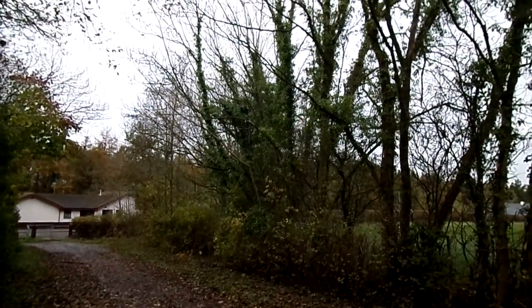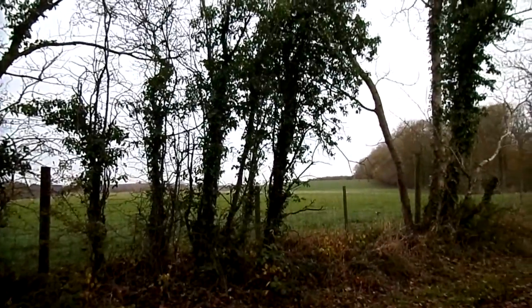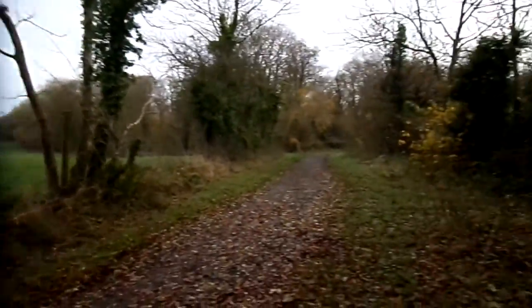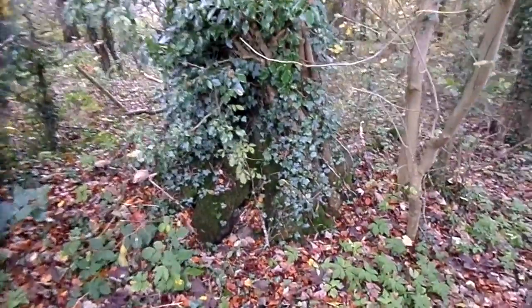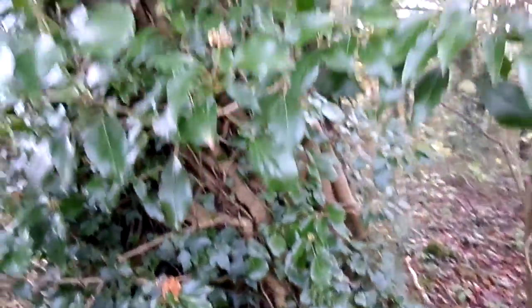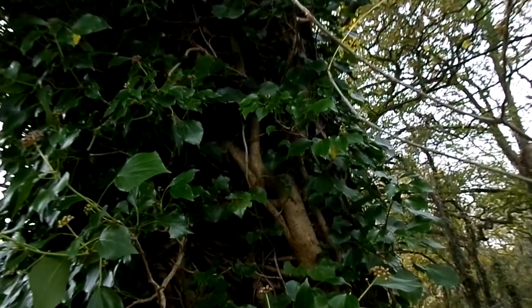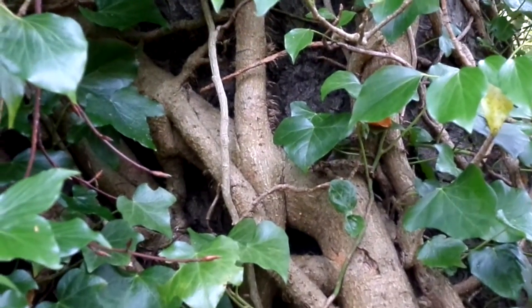These trees here are heavily laden with ivy, Hedera helix, often regarded as being very harmful to trees. Ivy is clearly an evergreen. It has a root system underground as usual, but it also has roots called adventitious roots that run from the trunk onto the tree. Now these don't penetrate the bark, so don't actually cause the tree any real harm.